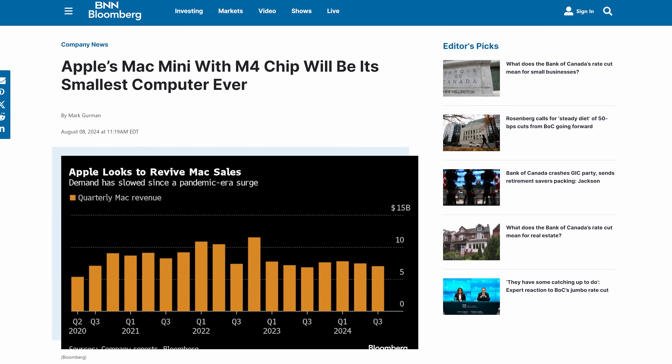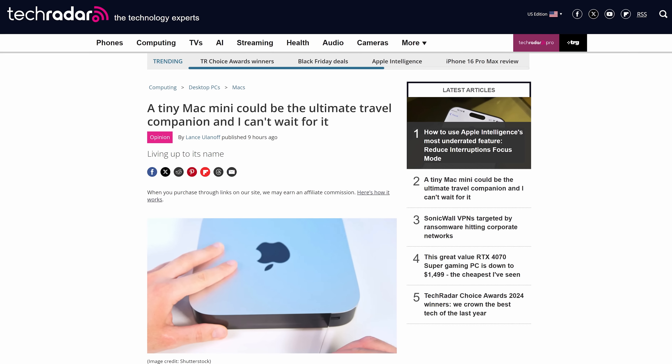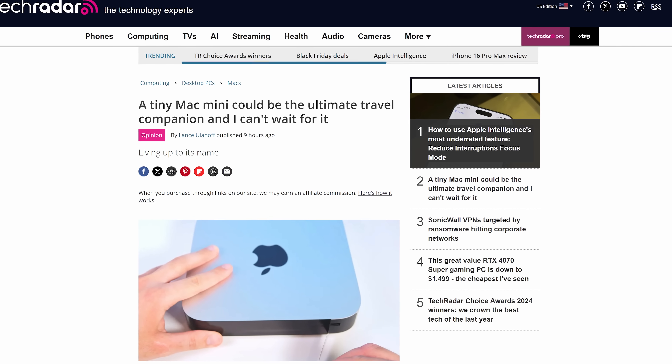We may have more upcoming hardware to look forward to this week. According to Mark Gurman, an upcoming Mac Mini redesign will pack an M4 while being almost as small as an Apple TV. It could be the perfect travel PC to make your laptop jealous.